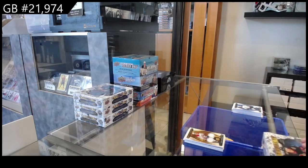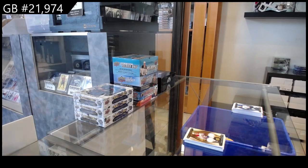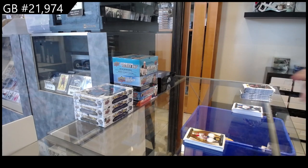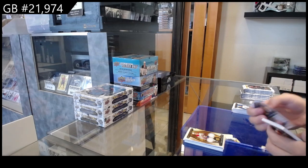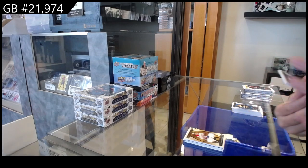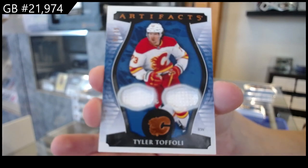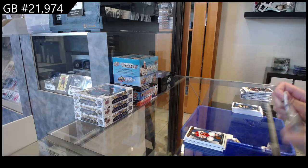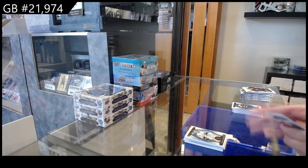A dual jersey numbered to 299, a new jersey numbered to 199. Box 2. We have a dual fight strap, orange, numbered to 15 for the Calgary Flames of Tyler Toffoli. Number to 299 for Seattle, we have Philip Grubauer.